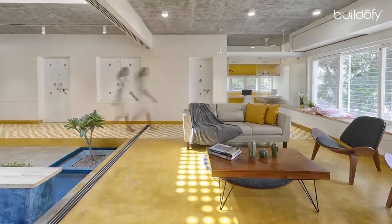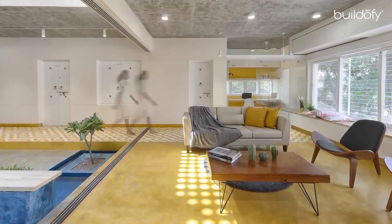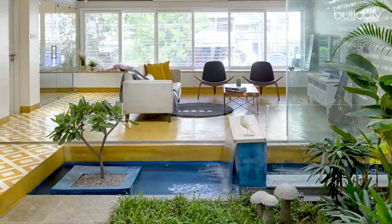Yellow cement oxide flooring flows throughout this level, broken only by handmade cement tiles, parametrically aligned along the main axis.